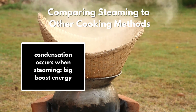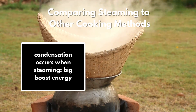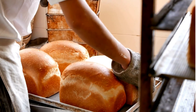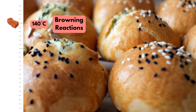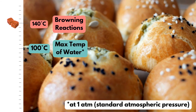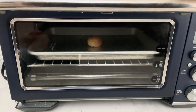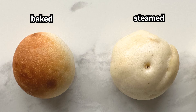So when comparing steaming to other methods of cooking, we know that condensation creates a big burst of energy, making it a very efficient way to heat things. Additionally, we don't see any browning occurring like we would with baked bread. Browning is due to the Maillard reaction and caramelization, which require temperatures of 140 degrees Celsius — not possible when using steam that can only reach 100 degrees Celsius. So if we were to take that same bao and put it in the oven, it would brown, because the water would eventually evaporate on the surface, allowing it to reach temperatures above 100 degrees Celsius.